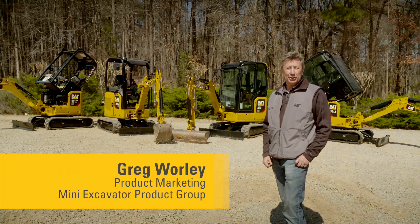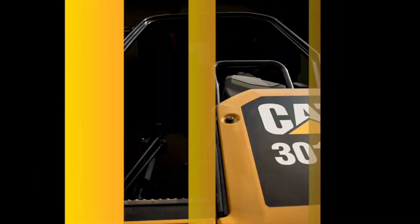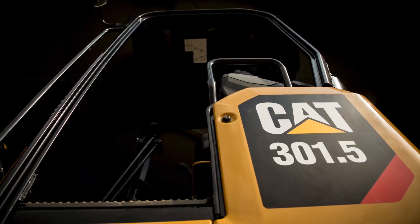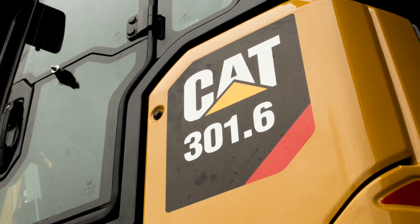It's my pleasure to introduce you to the next generation of CAT mini hydraulic excavators. There are five new models in the range: a 1.5 ton standard tail canopy model, a 1.6 ton standard tail cab model, and a 1.7 ton compact radius canopy model.